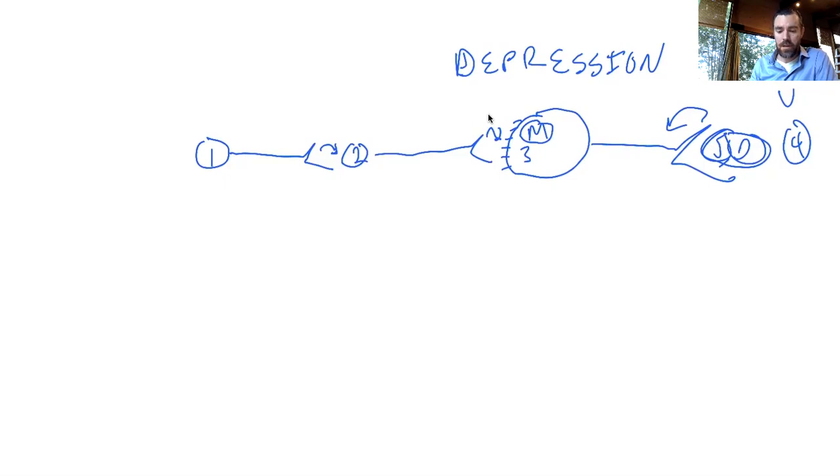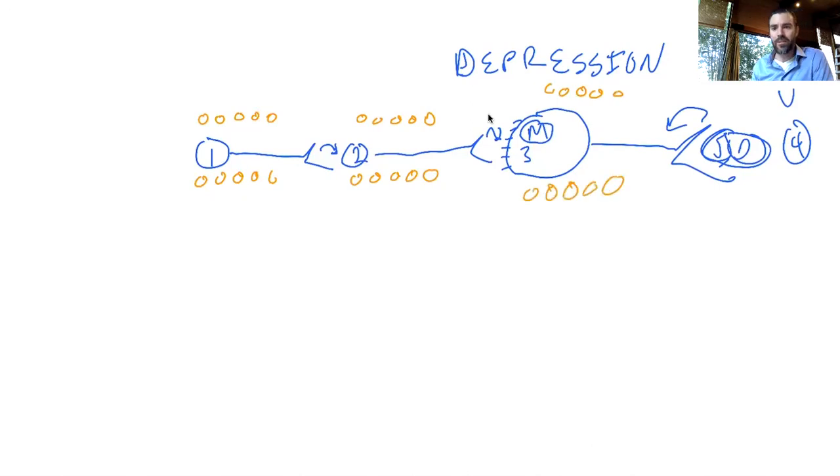Did you know that for every one of these neurons there are 10 other neurons called glial cells? Glial literally means glue in Latin, and we used to think that glial cells were just the cells that held the neurons — the ones that carry out the signals — together. But as it turns out, glial cells are more than just glue. They are immune cells. So 90% of the brain is immune, which is really a big deal.